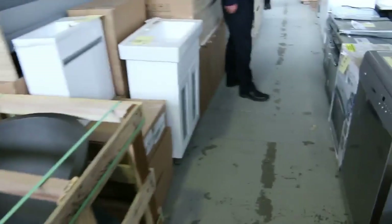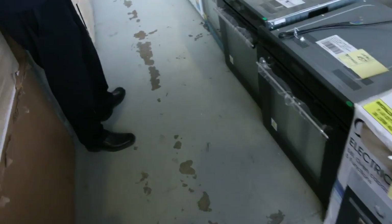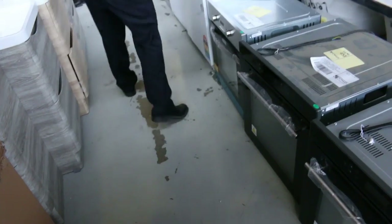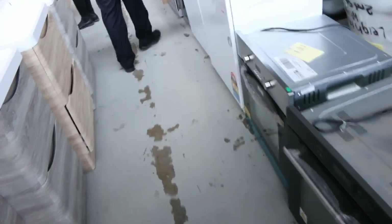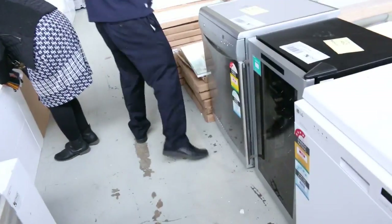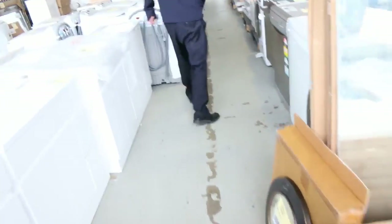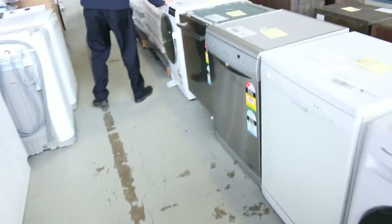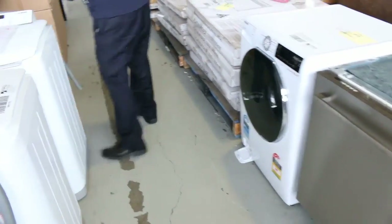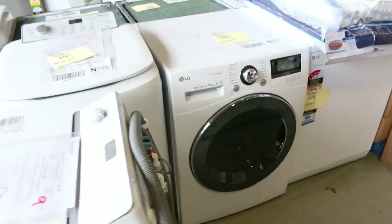Heaps and heaps of appliances in this week. Have a look at all these beautiful ovens — they've got a 12-month warranty, I'm guessing about $100 to $200. Some more wine fridges here, they've been popular, around the $200 mark. Beautiful dishwashers as well, heaps of mirrors. Have a look at all these washing machines — front load, up to 10 kilos. There's Hoover, Hisense, and LG True Steam. I'd say there'd be about 20 different washing machines.